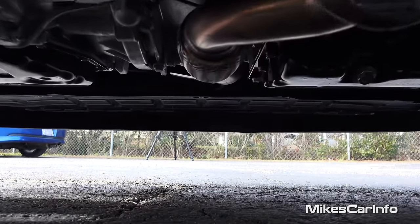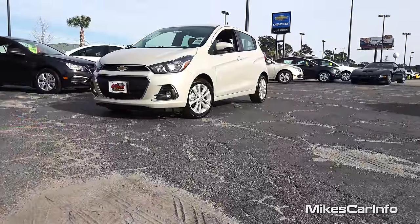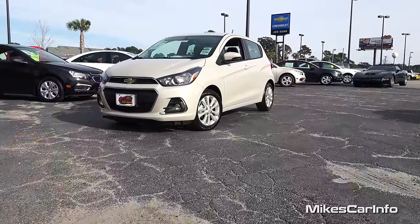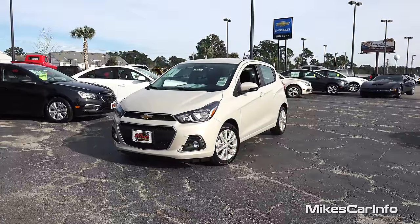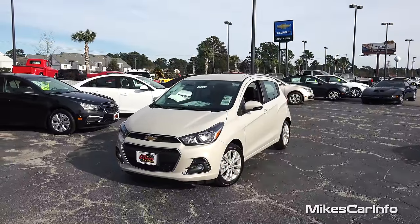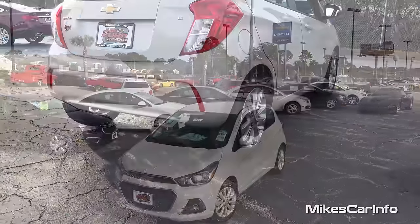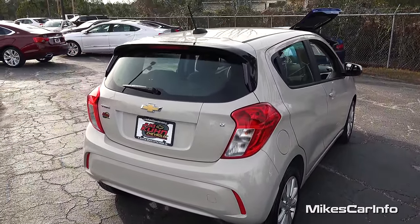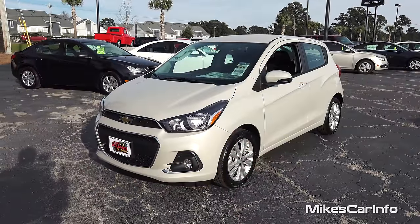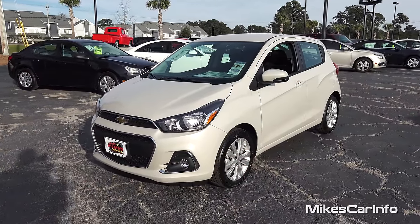Hey this is Mike. Thank you so much for choosing this video. I'm in North Myrtle Beach, South Carolina visiting Judd Kuhn Chevrolet and I'm checking out a 2016 Chevrolet Spark in the 1LT trim level. Really amazing little car that has surprisingly a pretty good amount of room on the inside. It gets fantastic gas mileage on the highway — 41 on the highway. They've completely redesigned the 16 model, so let's go and check it out.